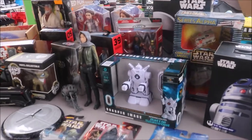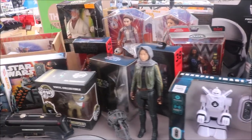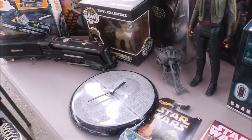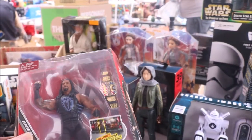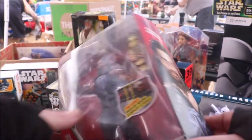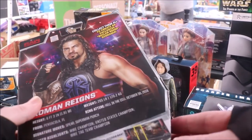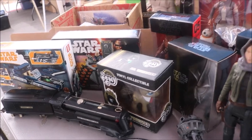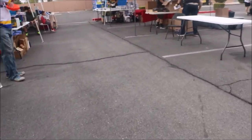They got more Star Wars memorabilia and toys over here. They also have some pop figures. Oh, look — there is a Roman Reigns Elite figure with the U.S. Championship. Let's see if we can take a closer look at that. Roman Reigns Elite, U.S. title. That might be something to get. I'd say the box is about a 7 out of 10, so not great on the box. We will definitely have to come back here.